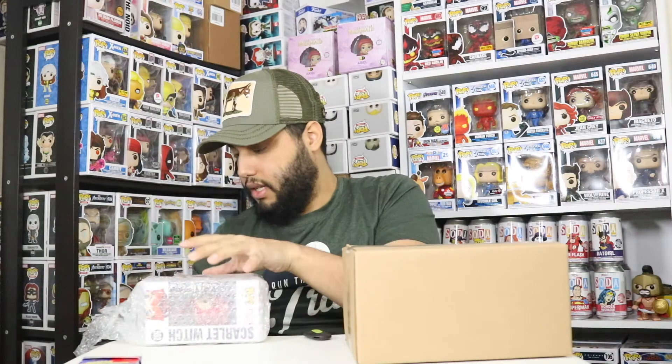Before we open this — we are doing the bean boozled challenge again, and I just realized I don't have anything to keep this down with if I get something nasty. Here's how we're doing it: if I get a pop that's below $15 in value — since this was not more than $15 shipped — I've got to eat one of those bad jelly beans.